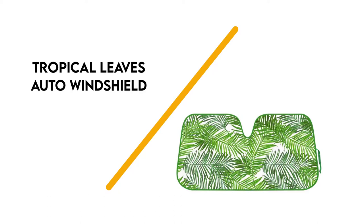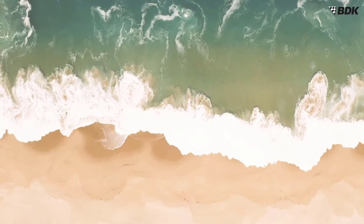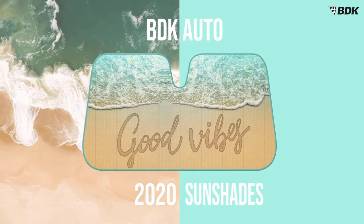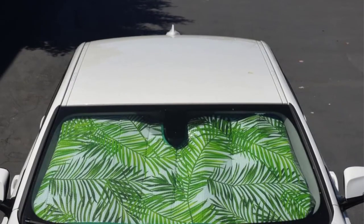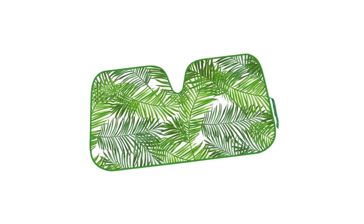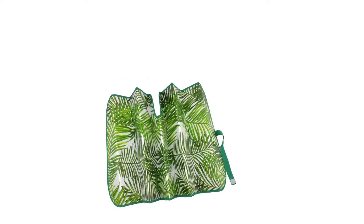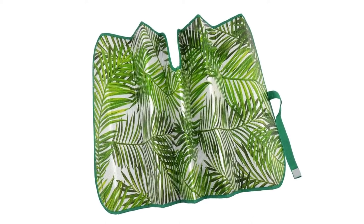Number 3: Tropical Leaves Auto Windshield Sunshade. This beautiful sunshade features a bold green palm leaf pattern. The entire shade accordion folds and has a strap to secure it. When unfolded, the sunshade measures 58 inches in width and 28 inches in height. When placed in your windshield, it can reduce the temperature in your car by 30 to 50 degrees. This sunshade provides 100% UV protection and has a double-layer bubble design that insulates your car's interior from heat transfer. It's also reversible, so you can place the palm pattern facing outward or inward, and it will be just as effective.